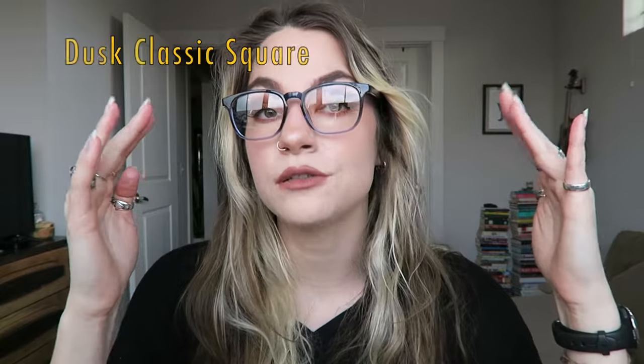Another new pair from Payne is the Dusk. I love these because they're gradient from a dark blue to a lighter blue at the bottom, but they come in other colors as well. They're not oversized, they sit really well on my face and I think it's just a nice shape. Plus I think the ombre is just kind of neat — it's a nice touch. Again, these are the Dusk.